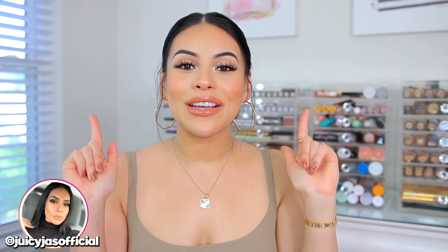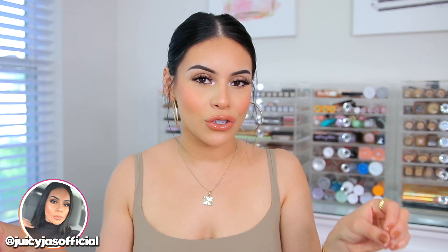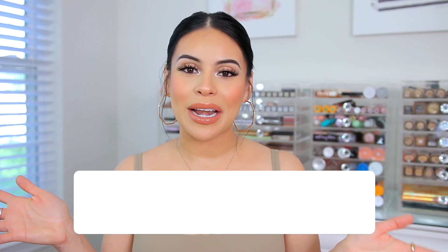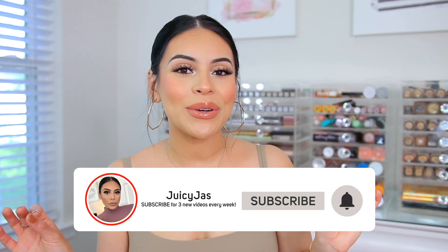Hey guys, welcome back to my channel. For today's video, we are talking current favorites. I'm going to share with you all the products I've been loving for the past two months or so. I also have some newer favorites, but all around great products — lots of drugstore. I'm also going to share some random favorites: some snacks, skincare, a little bit of everything. So I hope you enjoy, grab a snack, get cozy, and make sure you subscribe and click the bell so you're notified every time I upload. Let's hang out and talk current favorites.